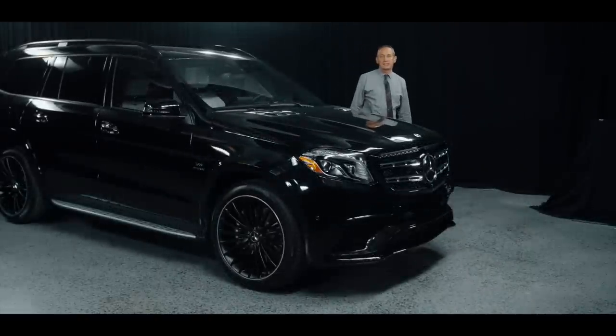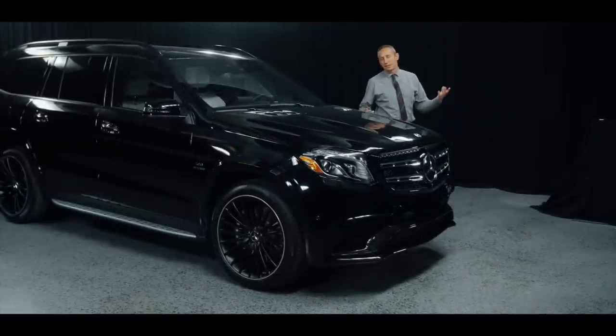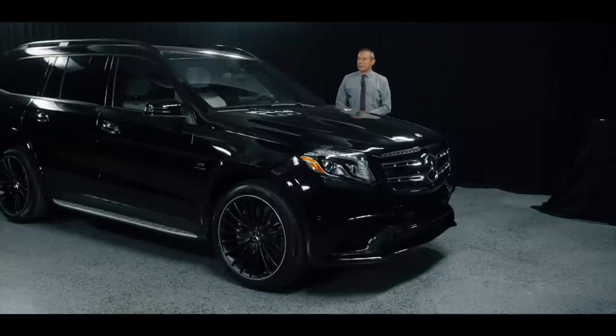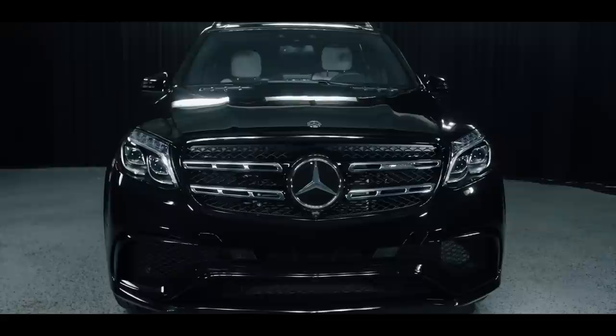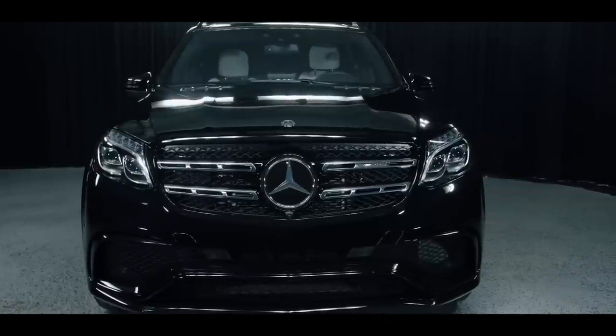Hi, my name is Bojan Savik here at Mercedes-Benz of Scottsdale, right across from the Fashion Square. I'm here to tell you a little bit more about this 2018 Mercedes-AMG GLS 63.